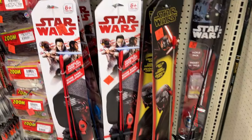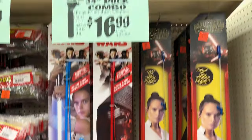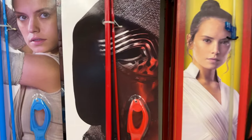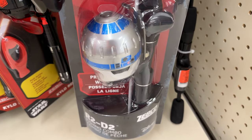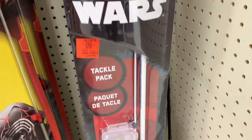Like I said, I've never seen this before - fishing rods. That is pretty crazy. This R2-D2 one is kind of fire, not even gonna lie.